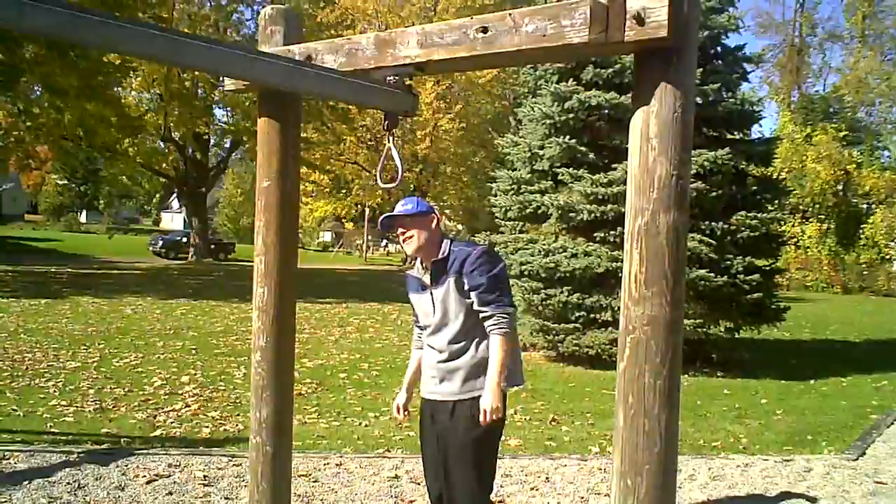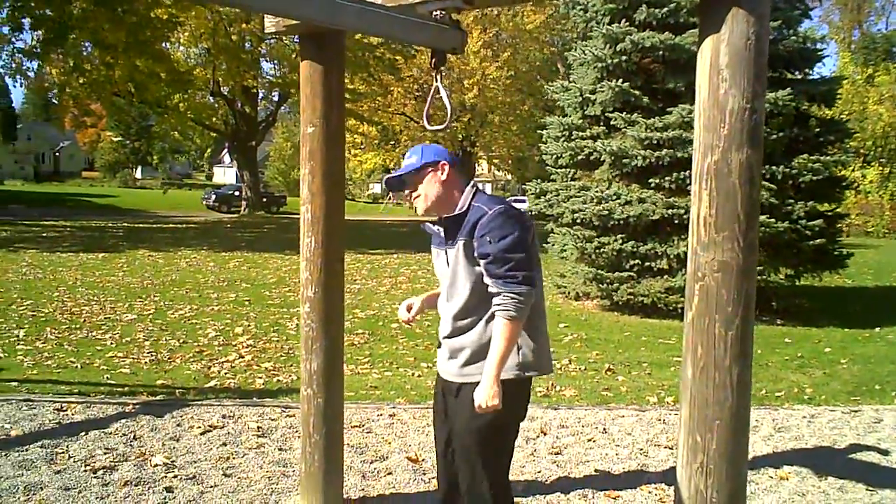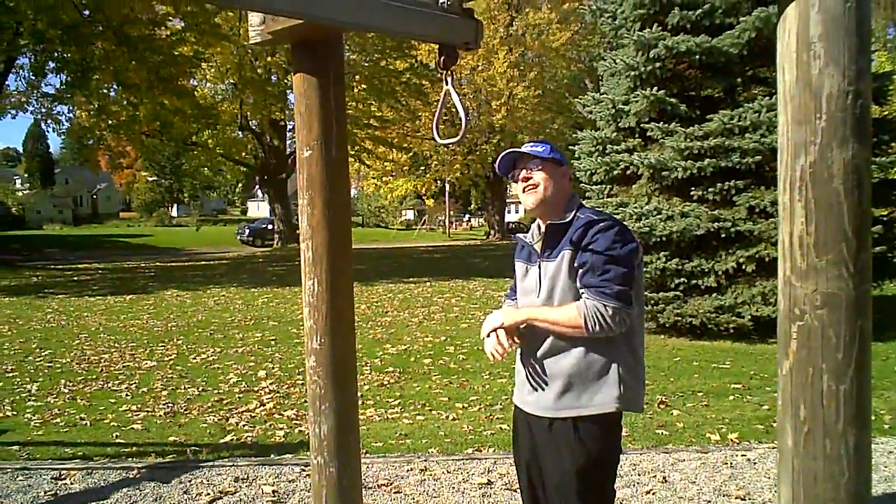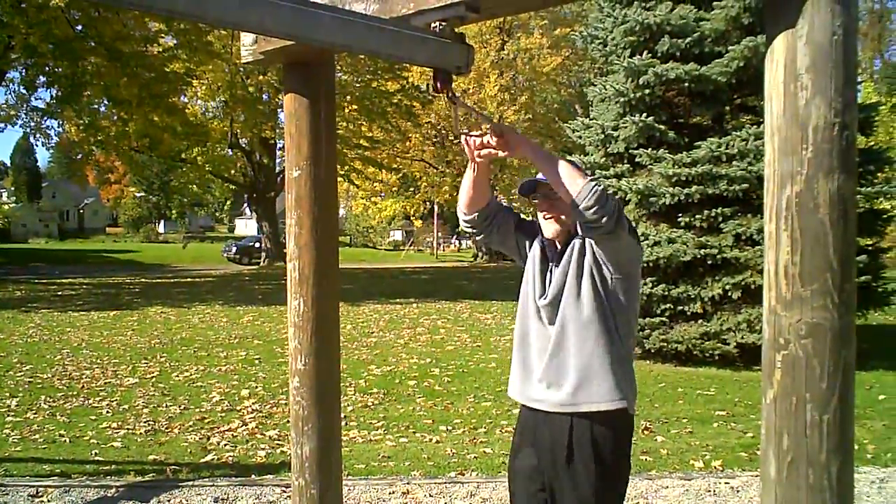If that can hold me, that's still good. I'm out of breath - that was exciting. Maybe I should come here every day and just exercise.